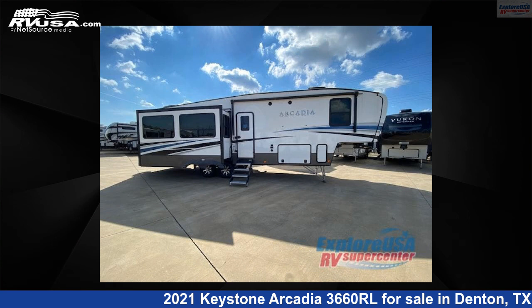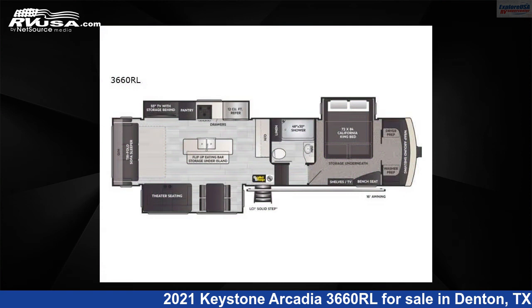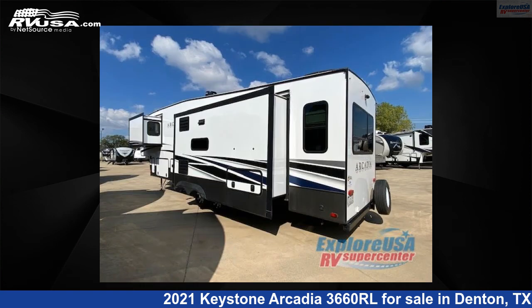This 2021 Keystone Arcadia 3660RL is a fifth-wheel RV. It is located in Denton, Texas, 76210 and is offered for sale by ExploreUSA RV Supercenter, Denton, TX.